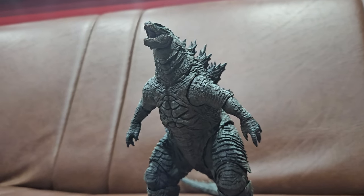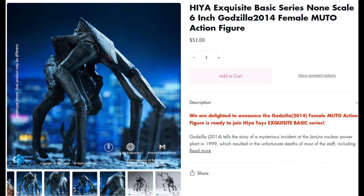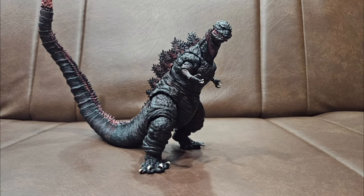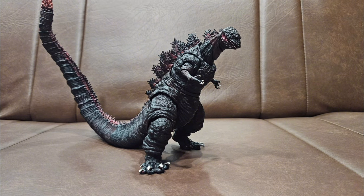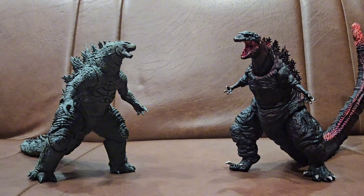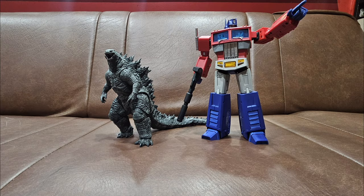I look forward to Haya Toys' future products — their Mothra looks fantastic and they're even making a Heisei Godzilla. So Haya Toys, if you're listening, please make a Shin Godzilla. This miserable abomination doesn't have any good representation in toy form, so please make one. And one last thing — while it doesn't bother me, I do wish that these kaiju figures were bigger. It doesn't feel right having Godzilla be smaller than Optimus here.